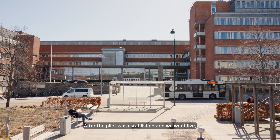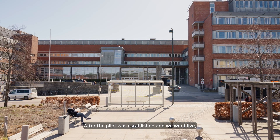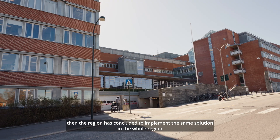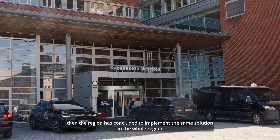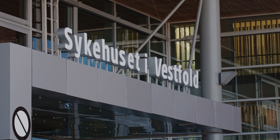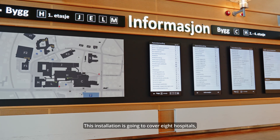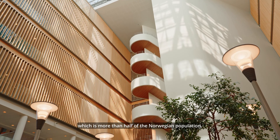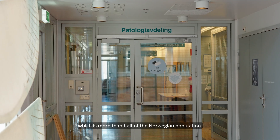After the pilot was established and we went live, the region concluded to implement the same solution in the whole region. This installation is going to cover eight hospitals, which is more than half of the Norwegian population.